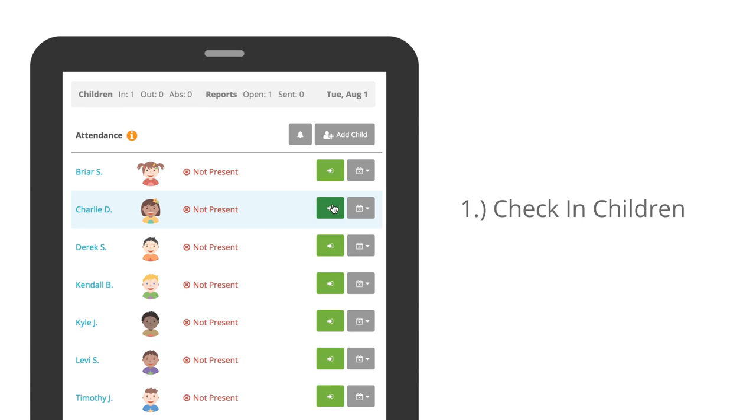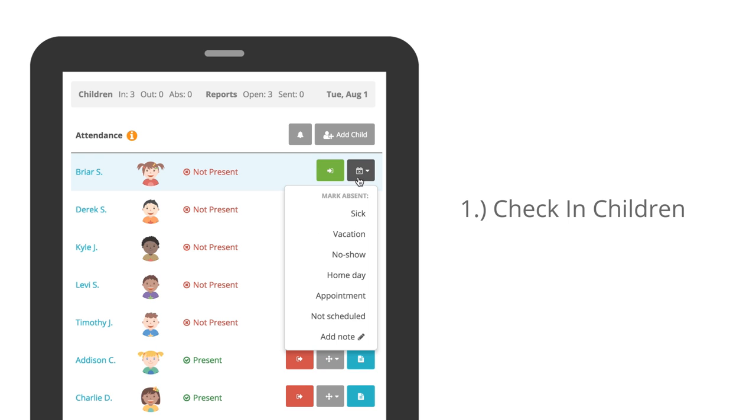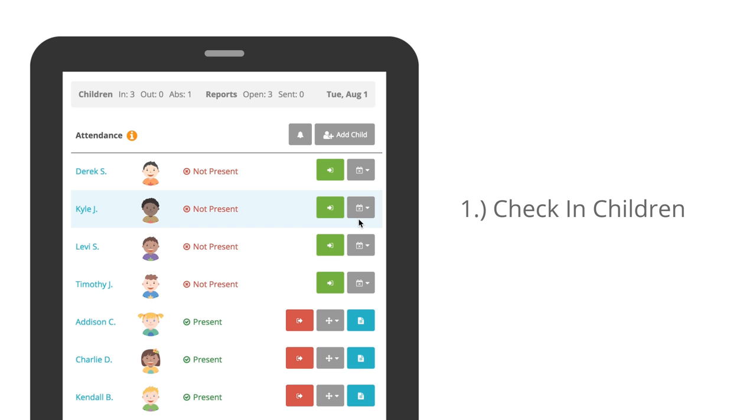1. Check in children with the click of a button. No show? No problem. Mark them absent.